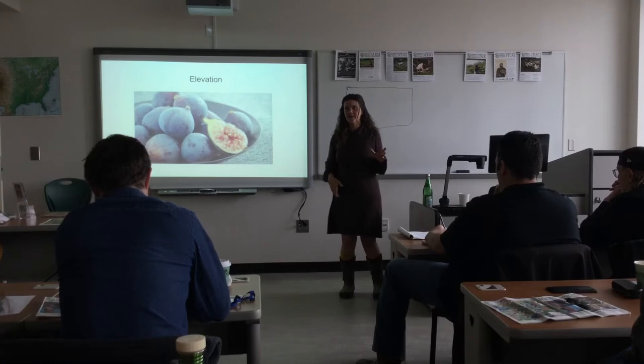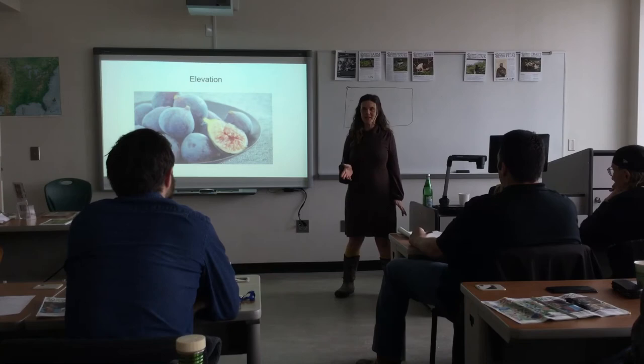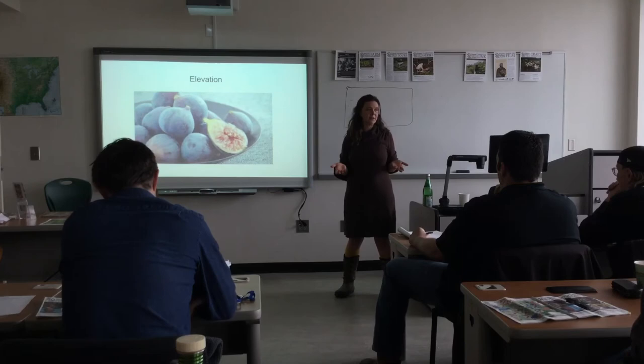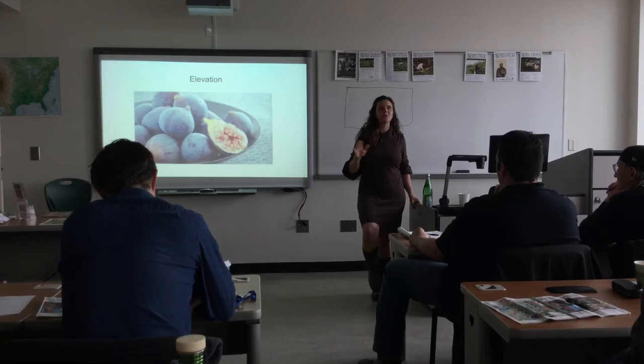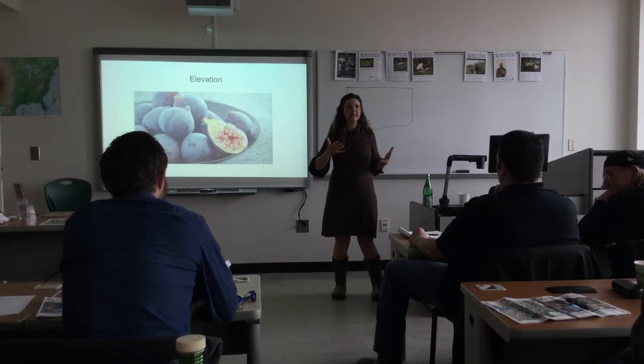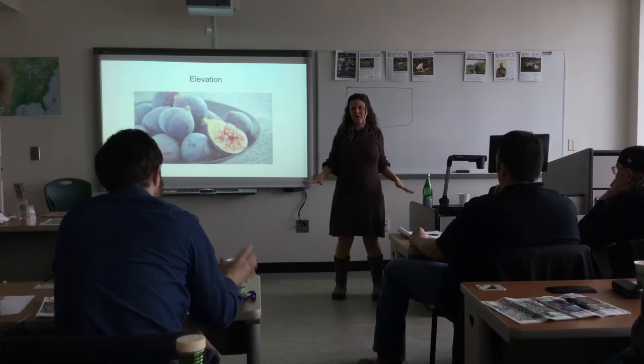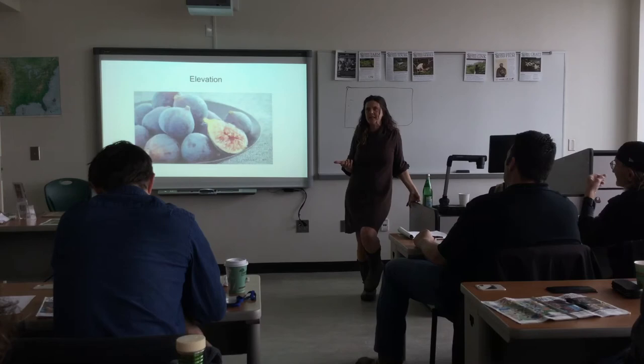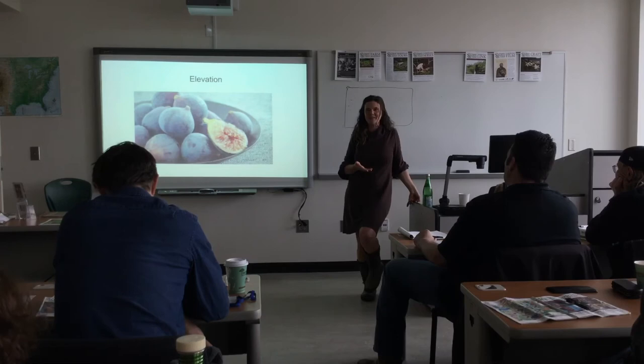I lived at 3,800 feet elevation — you can't even grow okra or American persimmons at 3,800 feet. Now I live at 2,200 feet, which is a nice compromise. At 3,800 feet, even the hottest summer day was super comfortable. The trade-off is: the higher you go, the more mild the summer; the lower you go, the more you can grow. At 2,200 feet it gets down to negative five most years, which makes a really big difference.